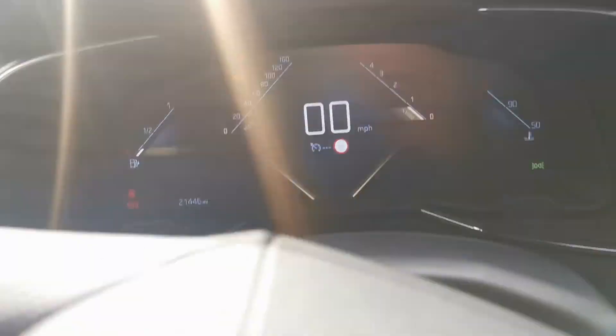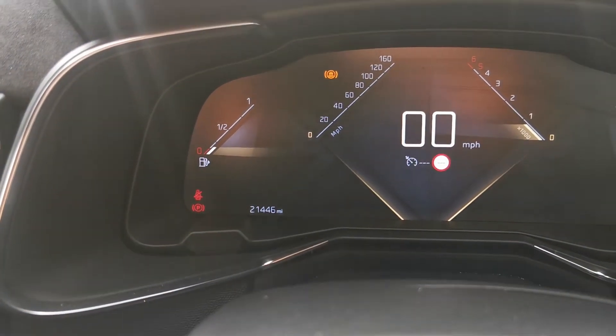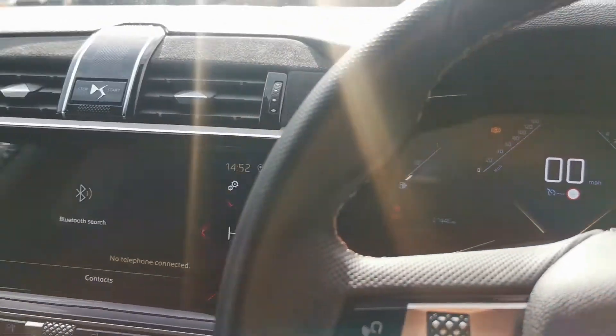This diesel only has just over 21,000 miles on the clock as well — very low miles.